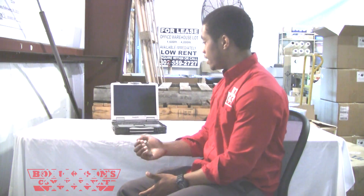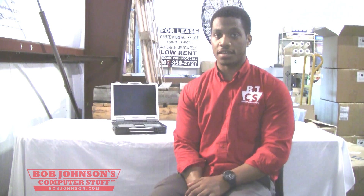Hi, I'm Solly with Bob Johnson's Computer Stuff. Today we're going to be using a Panasonic Toughbook CF-30 to demonstrate what shortcuts can be used when using this Toughbook, which is running a Windows 7 operating system. We're going to show exactly how these shortcuts can enhance the experience for the user and make their browsing capability and their overall interface a lot easier to navigate.